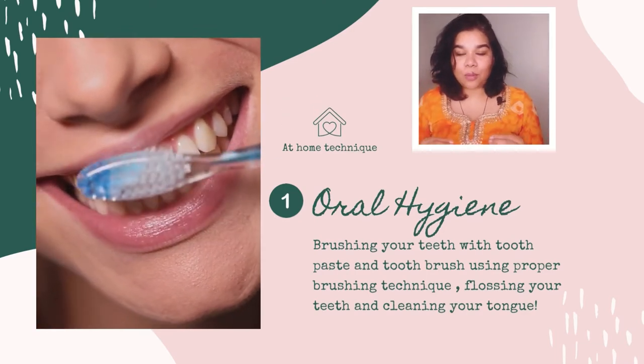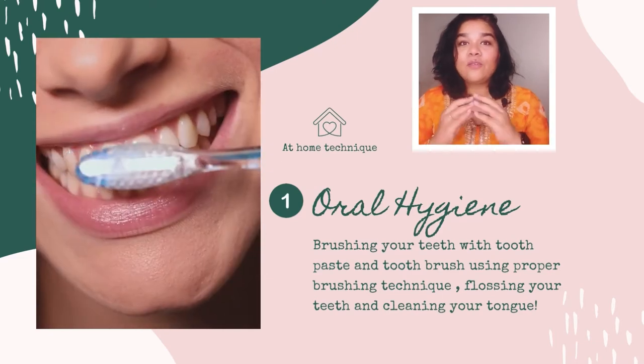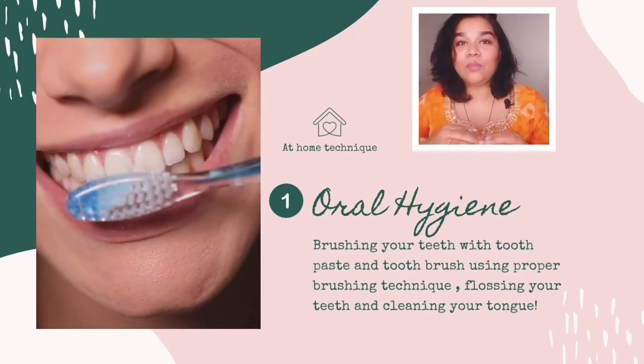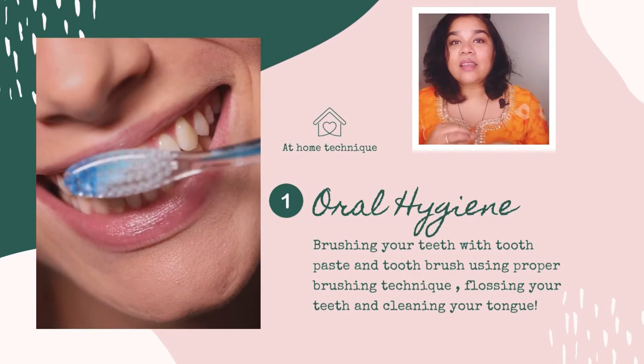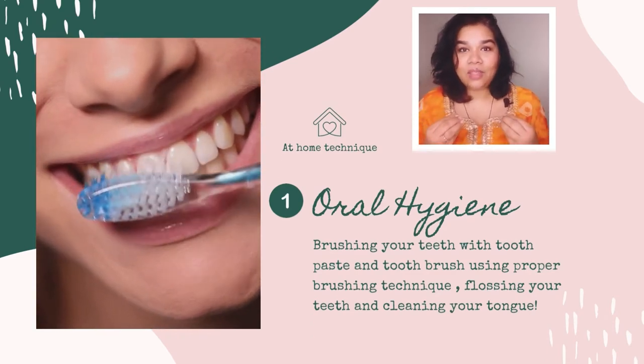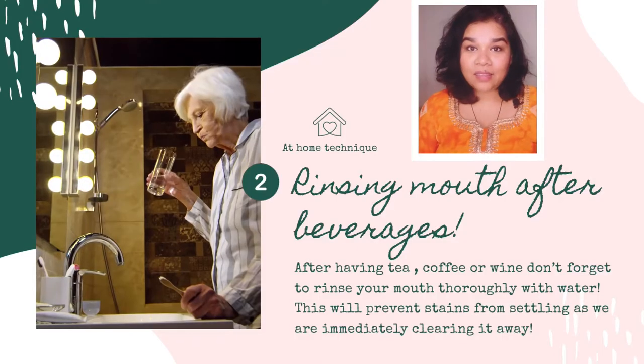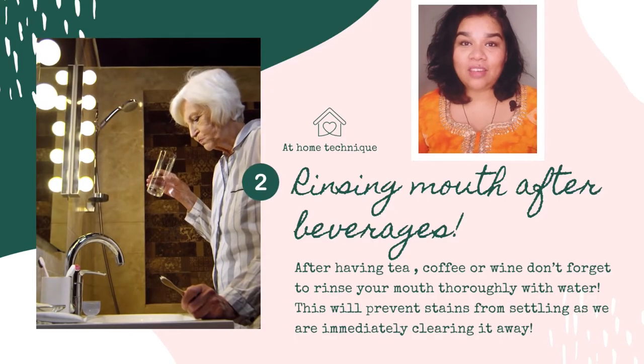If you are brushing your teeth properly, flossing in between, and cleaning your tongue, the chances of food particles remaining in your mouth will be very less. That means less chances of bacterial colonies forming around those particles and staining the teeth — which appears as that chalky, whitish-yellowish substance seen between the teeth.